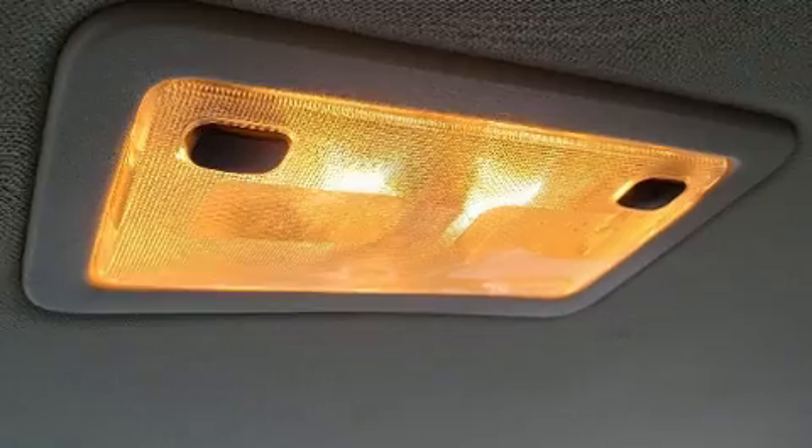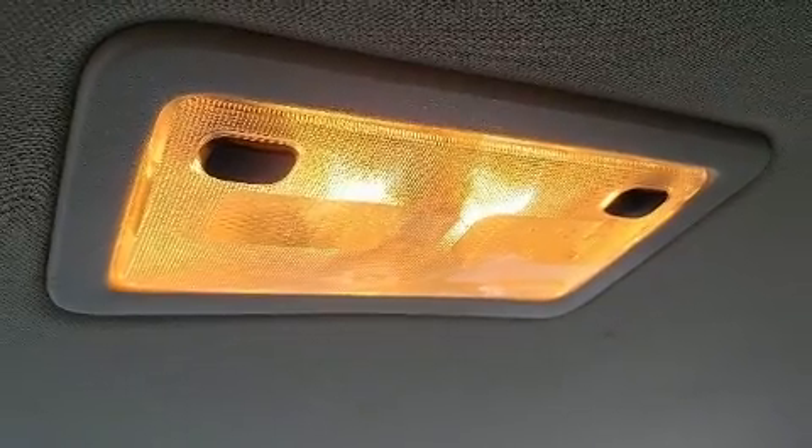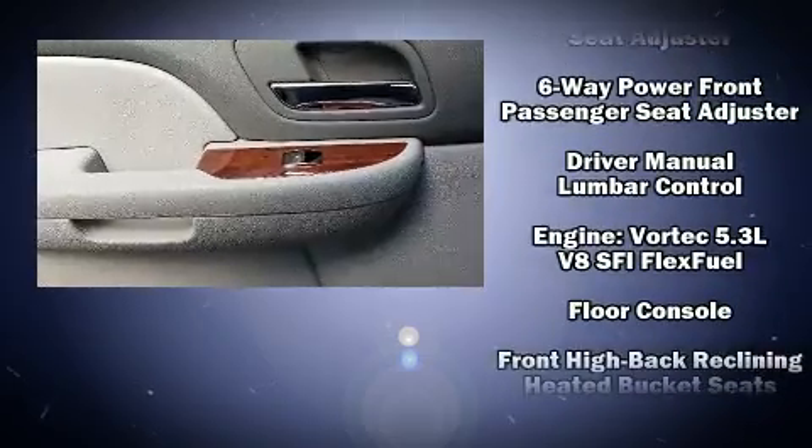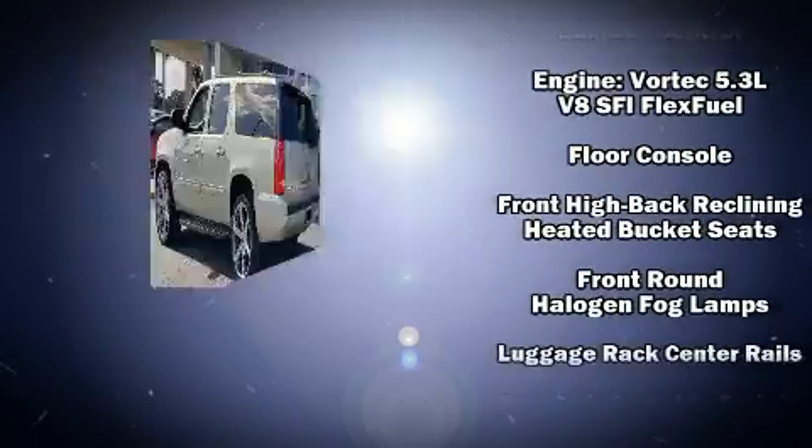Safety equipment has been integrated throughout, including dual front impact airbags with occupant sensing airbag, OnStar, and four-wheel disc brakes with ABS.